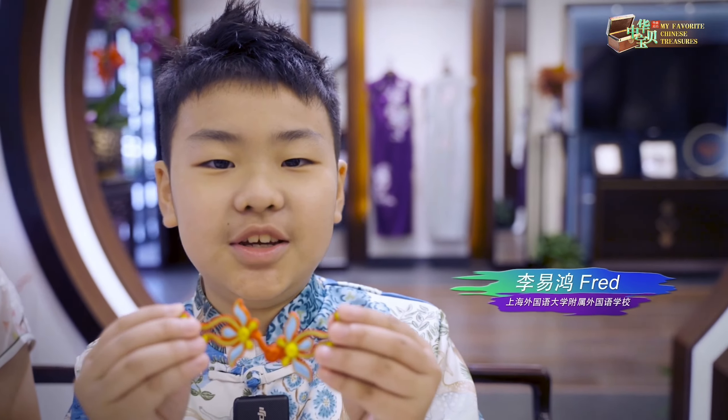Before, in the ancient times, how did people do up their clothes without buttons? At first, they used string. Then, it was a knot. Next, they developed the knot button.